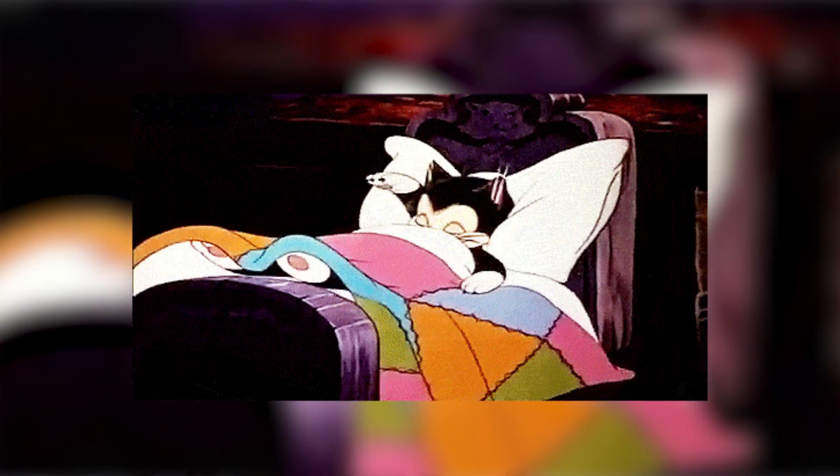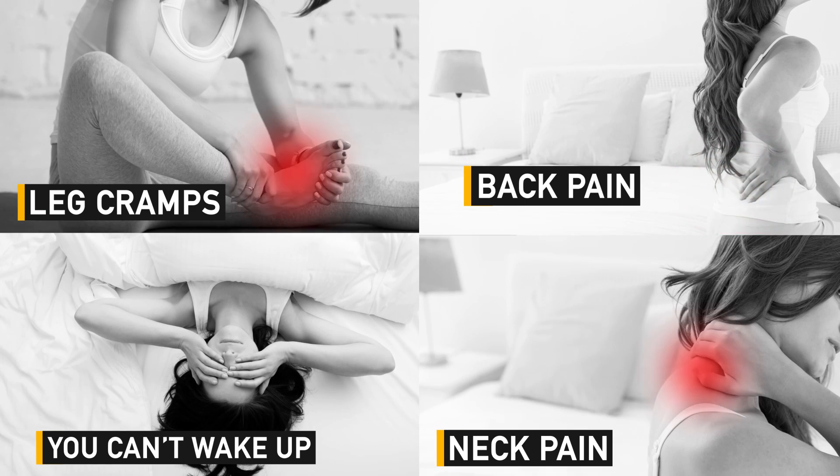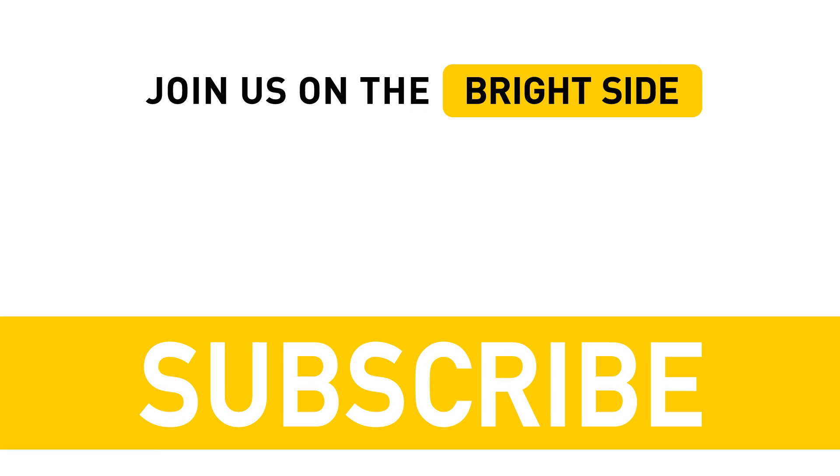Only a doctor can determine the cause of the problem and advise on the right treatment. Share this video with those who suffer from insomnia — let's get them sleeping well again. Hit the like button below and don't forget to subscribe if you're visiting our channel for the first time.